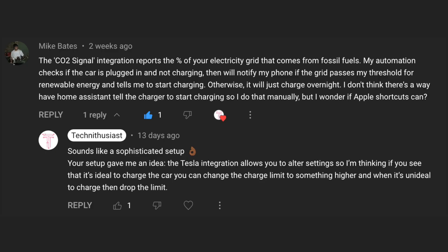So in an earlier video, an enthusiast left a very interesting comment. Essentially, they use the CO2 signal integration to tell them when they should start charging their car. But they're wondering if Home Assistant could charge the car or start the charging process for them. If you have a Tesla and a wall charger, or even if you have a plug, you can probably try out the following automation.